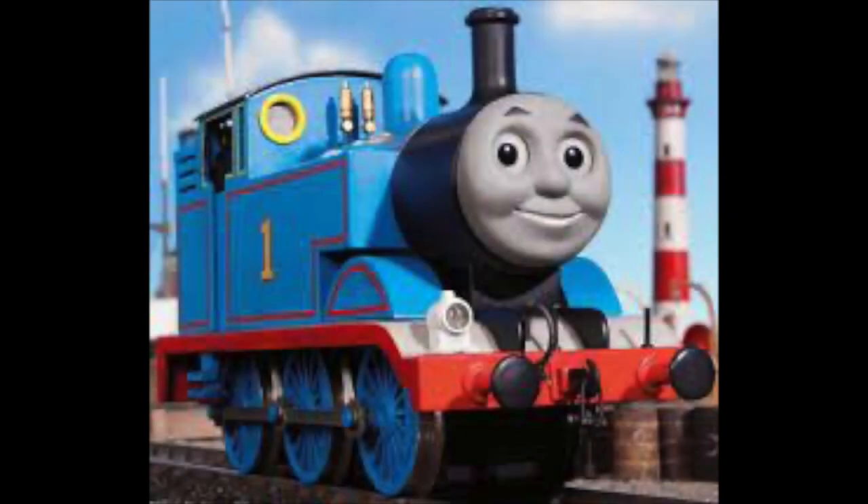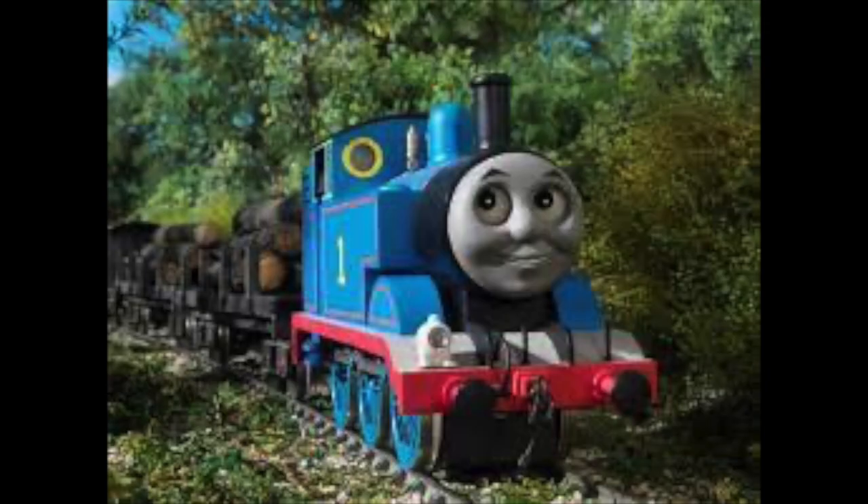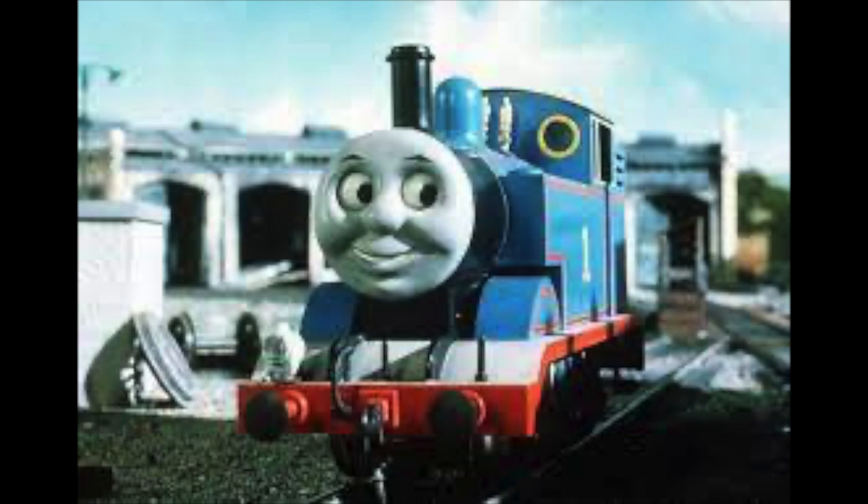Thomas, the iconic, mischievous number one tank engine that everyone loves. The title character of his own TV show made back in 1984 by Britt Allcroft and David Mitten, and based on the Railway Series books by Wilbur Audrey.